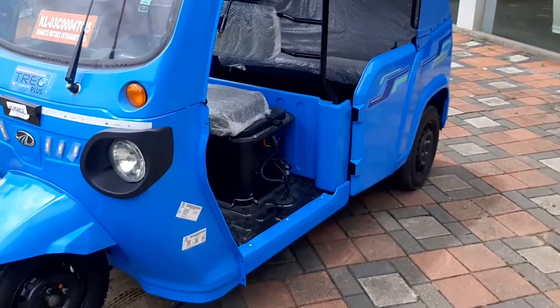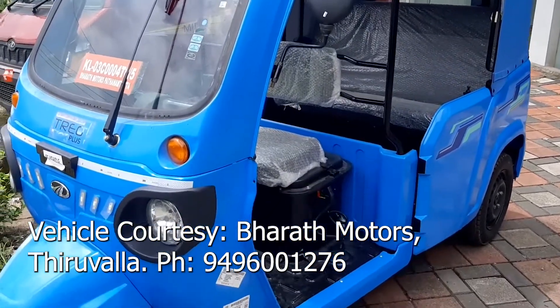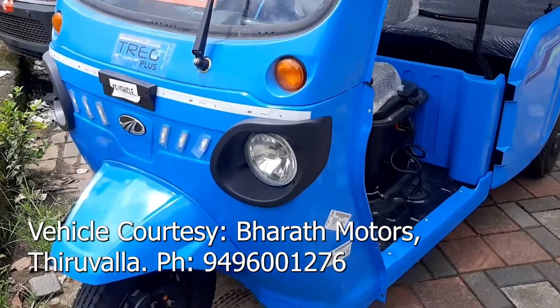Mahindra offers a warranty of 5 years or 1,20,000 km on the new Trio Plus electric auto rickshaw.